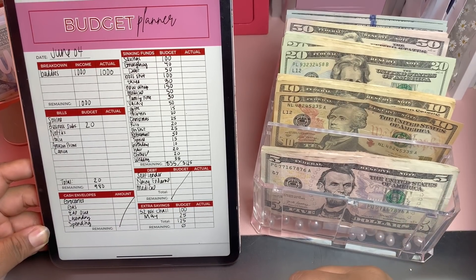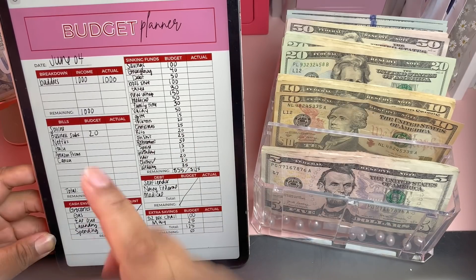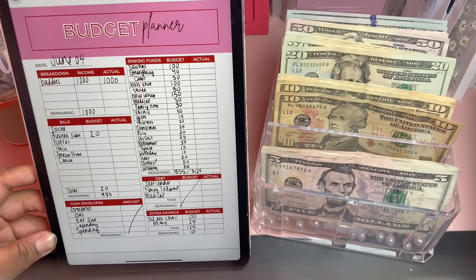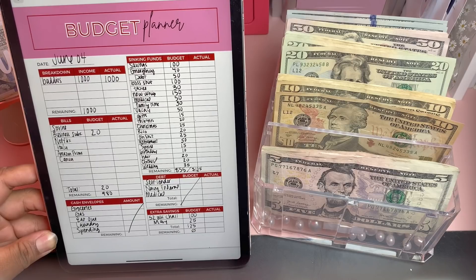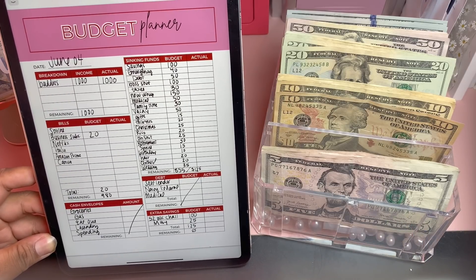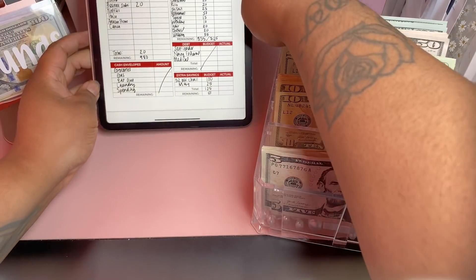Hey y'all, welcome back to the channel! Today I'm going to be stuffing my last paycheck from May — I've written June 4th on it. I also have a new budget planner; I'm still tweaking it but I went ahead and threw it up on the site. I wanted something more cohesive with my branding and a little more professional, so let me know what you think. Today we're going to be budgeting a thousand dollars from my budgeting business.